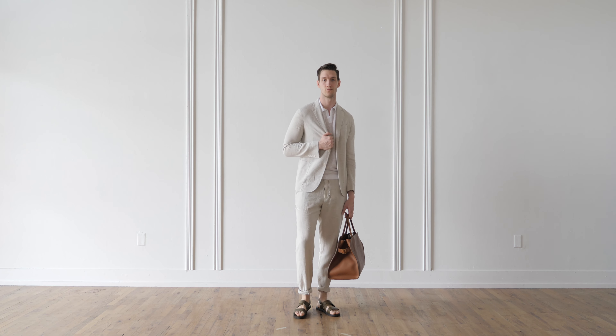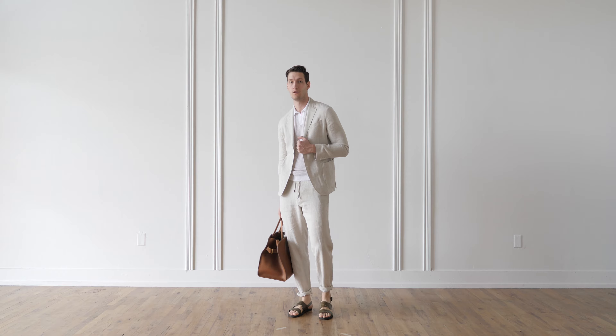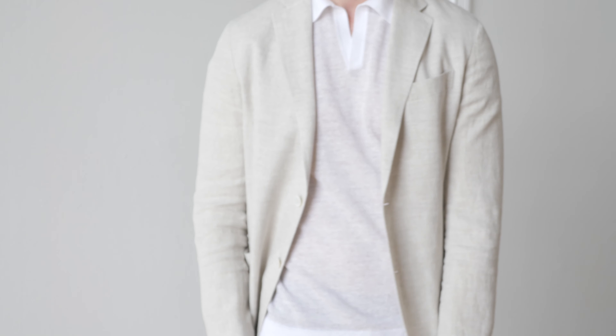This final look truly speaks to this trend. It's very neutral, natural, soft, and minimal. The pant and jacket are a breathable linen. Underneath is a tan heathered polo — so elegant and airy.